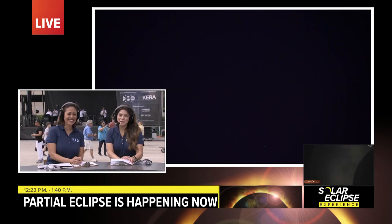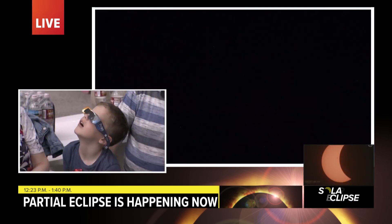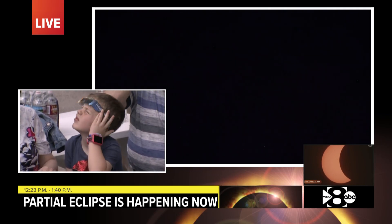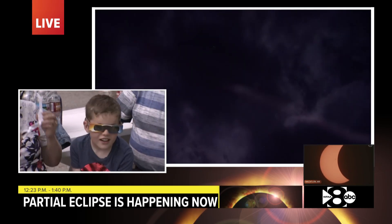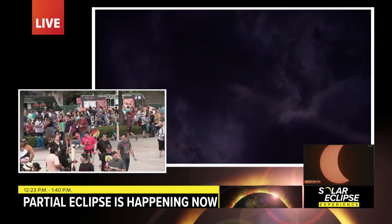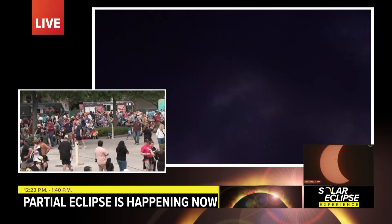This is just an amazing experience to experience together. We have scientists from all over here at Fair Park — they're tracking the totality path. I spoke to a guy from Colorado who was talking about the experiments they're doing and tracking the light rays that shine through past the sun. We're going to keep trying to get a peek at it as we reach totality, but we'll send it right back over to you.